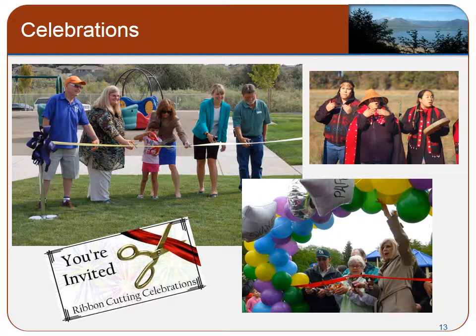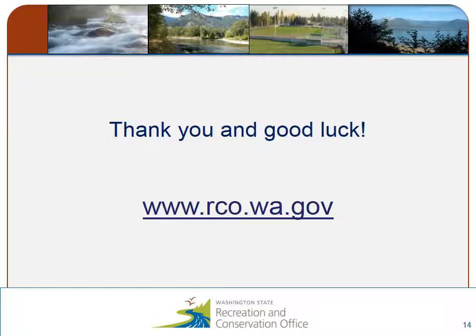When your project is complete, we would love to celebrate with you. Please notify our office if you plan to hold a ribbon cutting or opening celebration for your project. Often, our director or one of our board members or even other RCO staff will be able to attend your event. We will also include your upcoming celebration on our website. We hope that you have found these segments to be beneficial. Remember that you can always refer to this presentation and contact your grant manager if you have any questions. Thank you and good luck with your project.